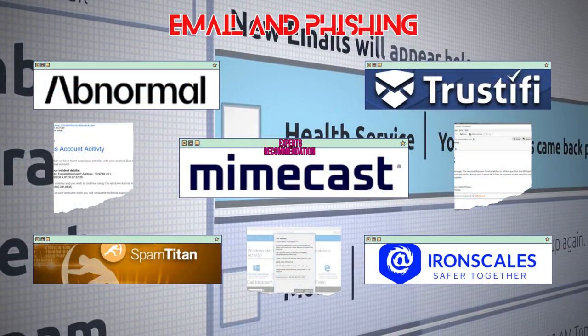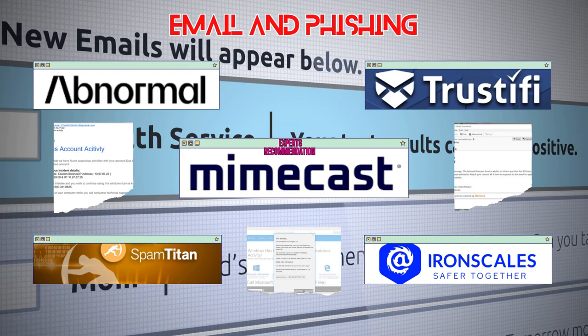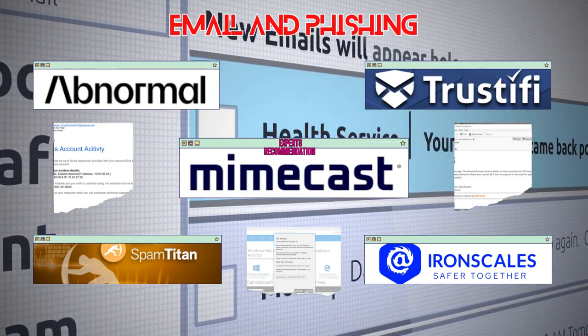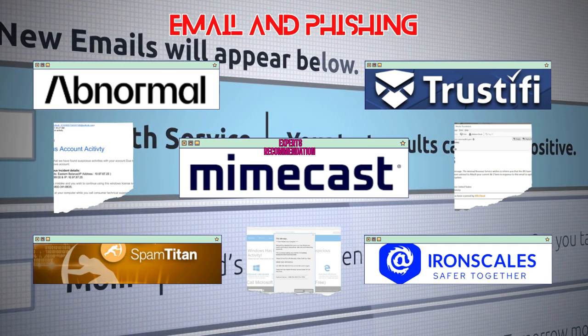Email: the modern messenger or a lurking trap. Beware of the phishing predators — they're the sneaky ones trying to trick you with disguised links and attachments. Always double-check the sender's email address, and if something seems off, don your detective hat and verify with your IT department.